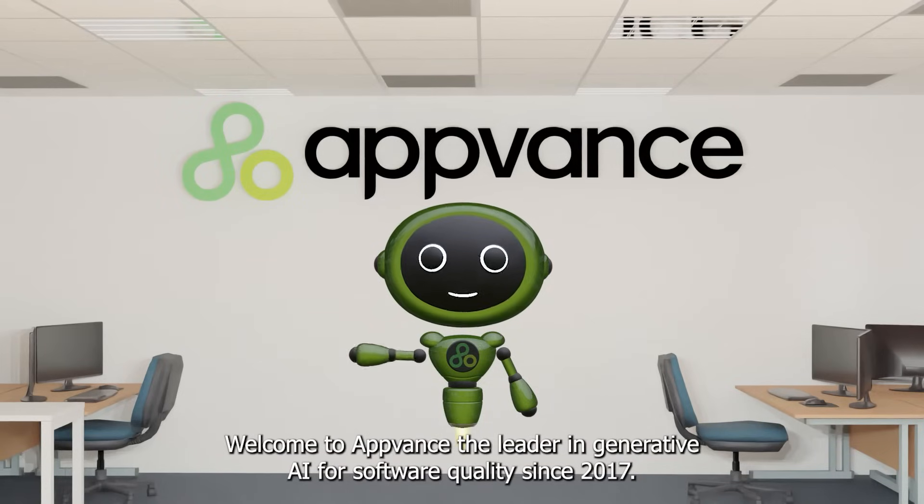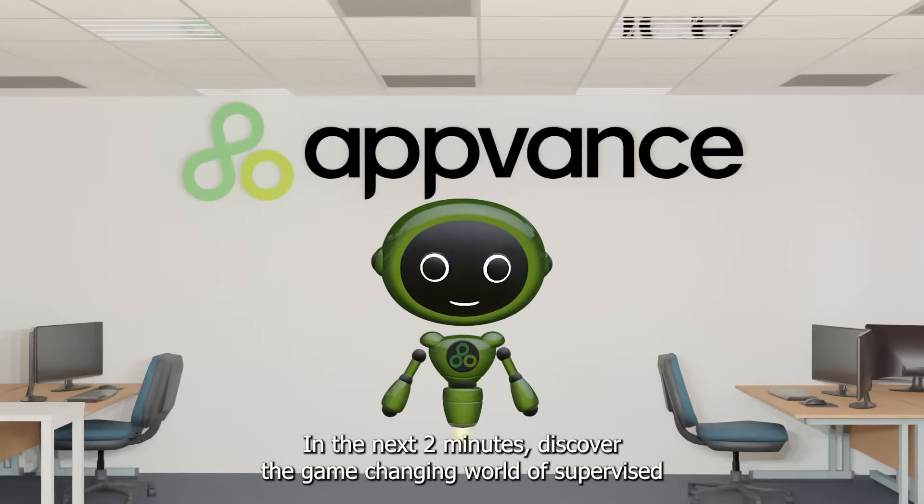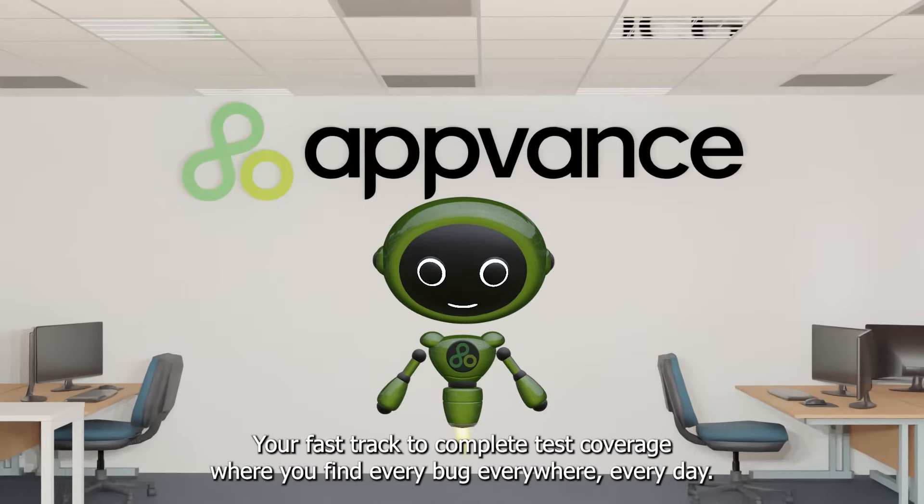Welcome to AppVance, the leader in generative AI for software quality since 2017. In the next two minutes, discover the game-changing world of supervised AI-driven exploratory script generation. We call it AI Blueprint — your fast track to complete test coverage where you find every bug, everywhere, every day.